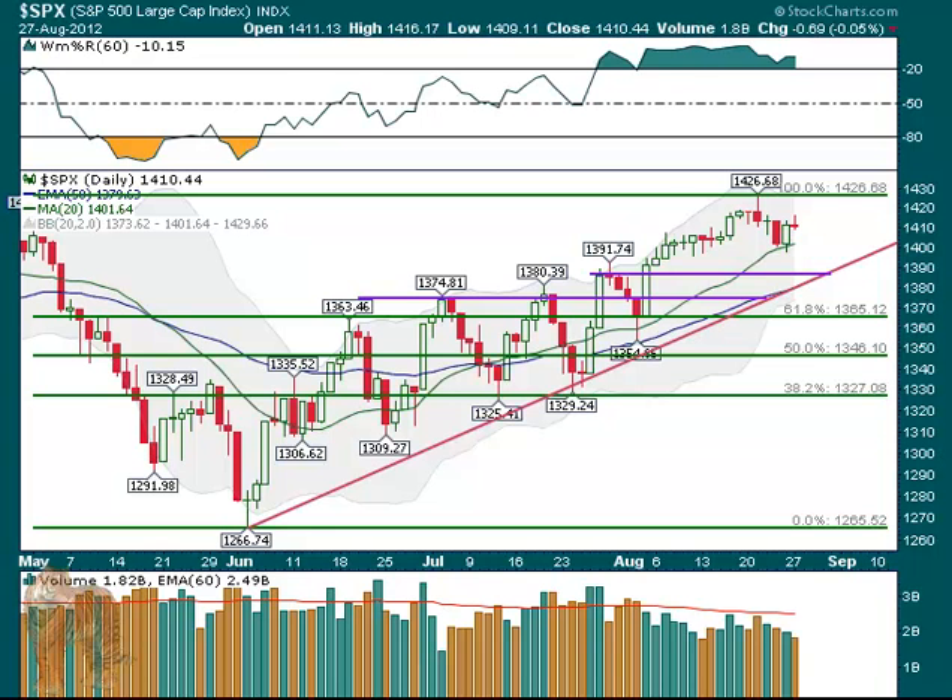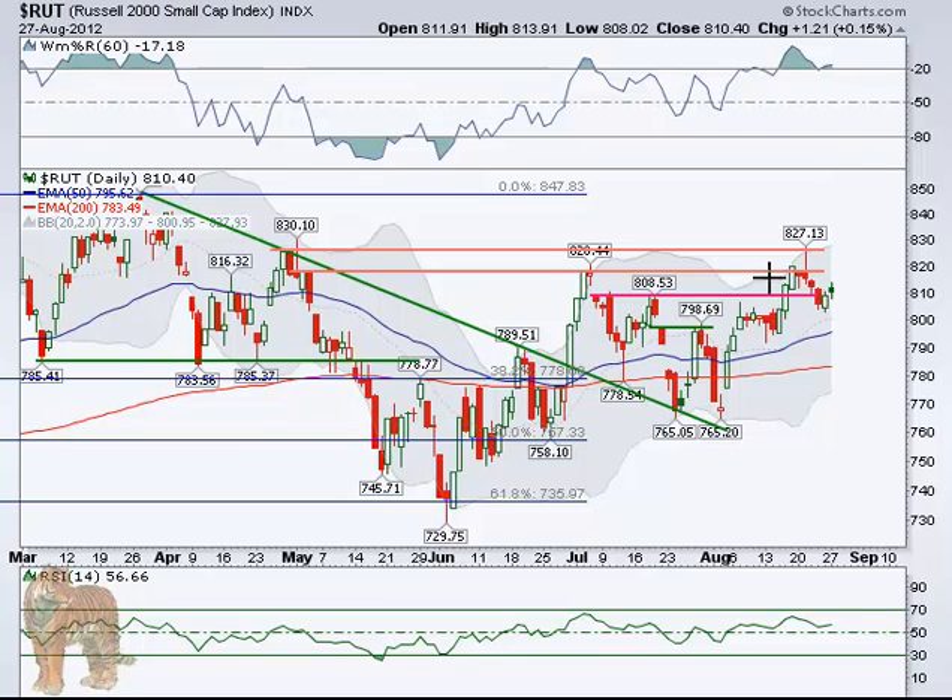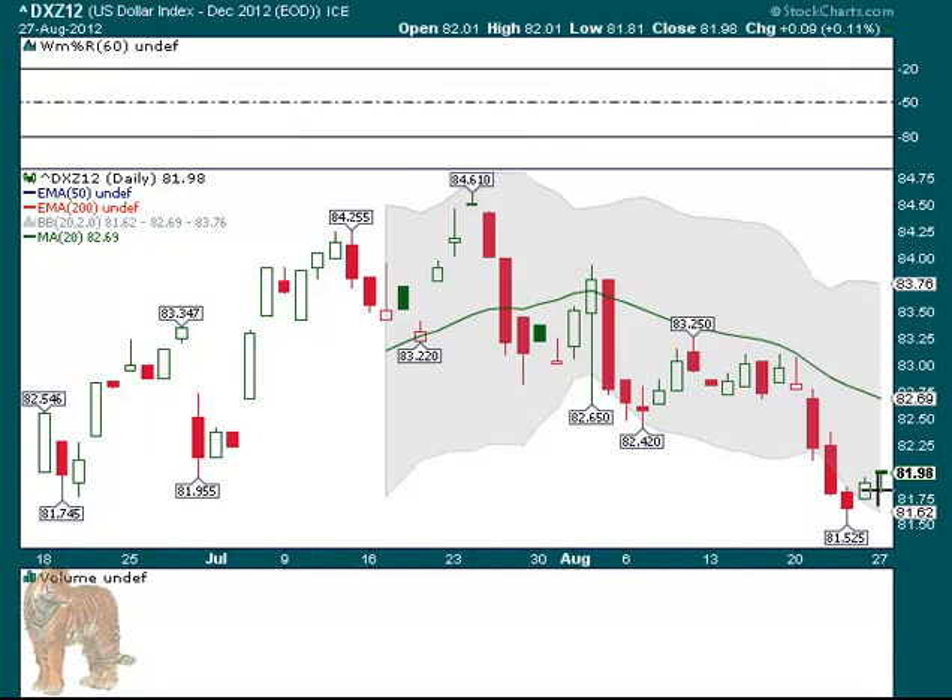We'll cover the Russell quickly. Here was the bounce from Friday — a good bounce really. It's moved back over this red line at 808. It closed at 810, so two points above it — it did back off a little bit, but that's encouraging. Small caps did okay. And the dollar was just kind of flat for the day, moving up a little higher than it was.